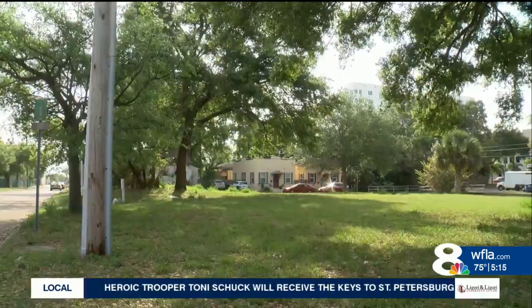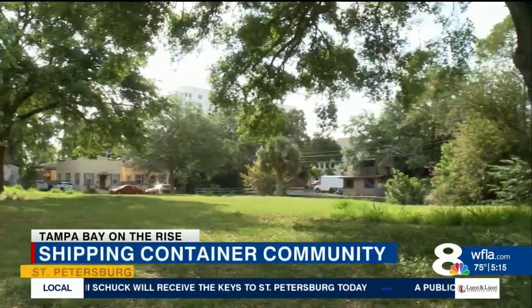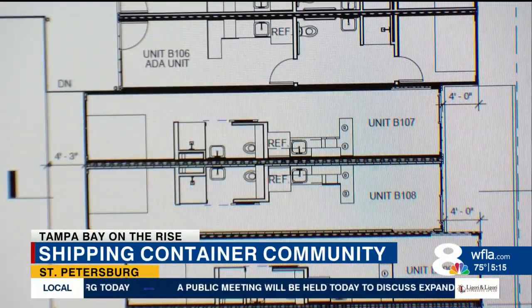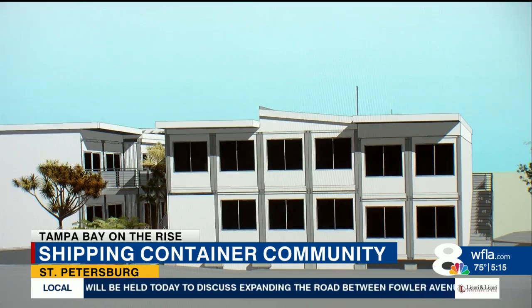A local housing developer thinks shipping containers could help solve the high-priced housing problem. The company is called Stress-Free Housing, and it's bringing the concept to downtown St. Pete. They're building 31 one-bedroom, one-bathroom units just blocks from Central Avenue and Tropicana Field.